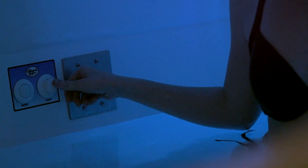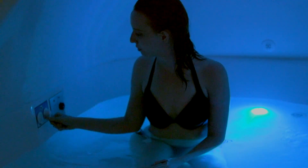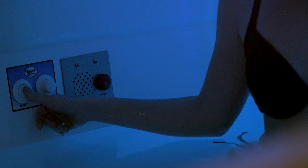Next to the intercom, you will find a white button that controls the LED light. Simply press it once to turn on and then again to turn off. If you press repeatedly, it will cycle through different colors. The final button controls the pod audio — both the lobby music and your private music can be turned on and off with this button.